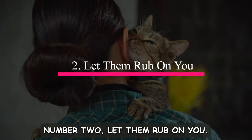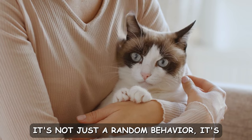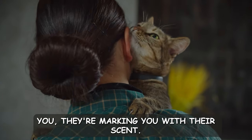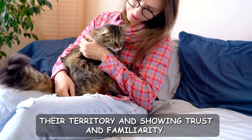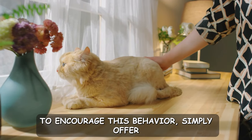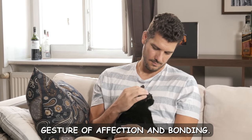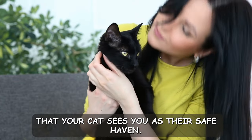Number two: let them rub on you. Have you ever wondered why your cat loves rubbing against you? It's not just a random behavior — it's a form of communication and affection. When cats rub their cheeks or bodies against you, they're marking you with their scent. This is their way of claiming you as part of their territory and showing trust and familiarity. To encourage this behavior, simply offer your hand or let your cat initiate contact. When they rub against you, it's a gesture of affection and bonding, so embrace those moments and cherish the fact that your cat sees you as their safe haven.